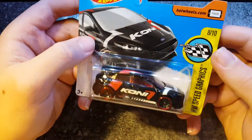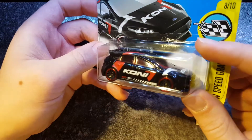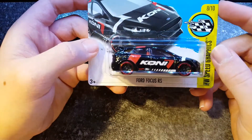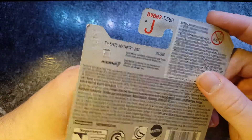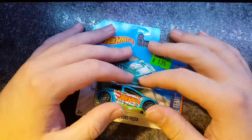Ford Focus RS, part of the Hot Wheels Speed Graphics. Quite a nice red and black model, with the red around the wheels. This is a 2017 one. As they all are, because for some reason the shops around here just will not stock the 2018 models. Wherever I go, it's just all 2017 ones.